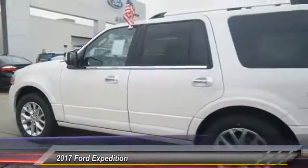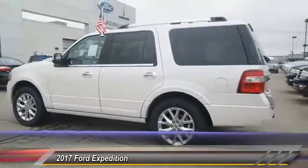The 2017 Ford Expedition. Powerful. Controlled. Resourceful. Expedition.